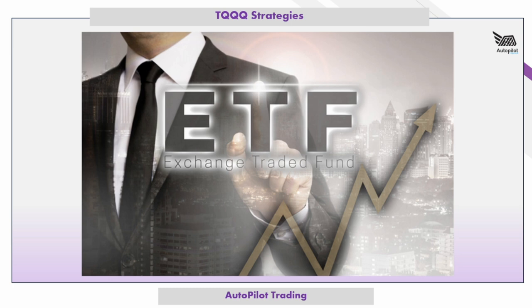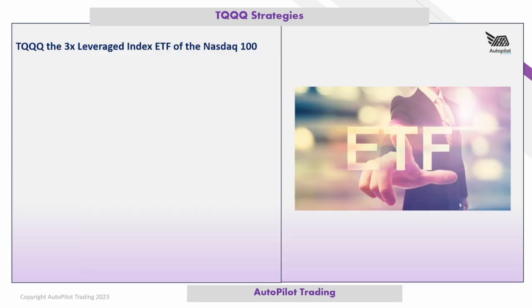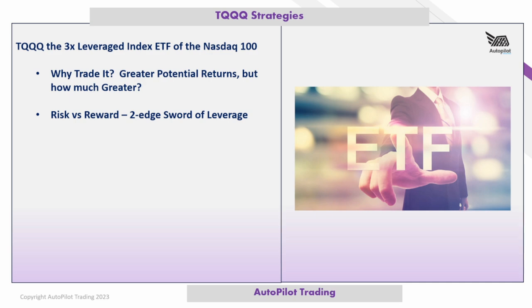I'm going to do a comparison between QQQ, the non-leveraged counterpart, and TQQQ. Key things to cover: why trade it, the great potential return, and the risk and reward. While the return potential is high, leveraged ETFs are a two-edged sword. Stop losses and profit targets are critical. I'll also show our PEP — Precision Entry Point — strategy and routine, linked in the description.